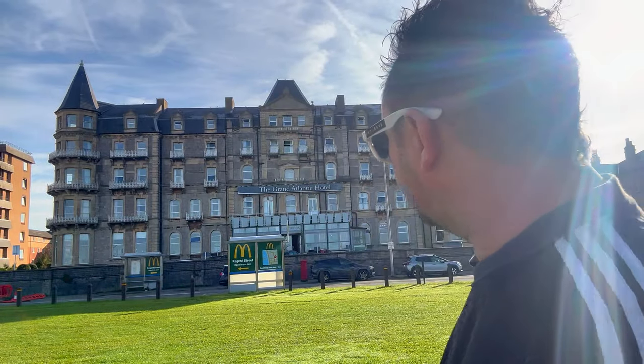Thanks very much for clicking on my video, you awesome people. Behind me is the Grand Atlantic Hotel, which if you've ever been to Weston-super-Mare, you'll know it is one of them iconic buildings on the seafront. And I mean, look at it. It's gorgeous, isn't it.